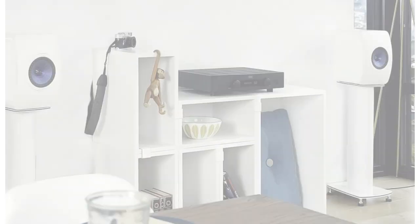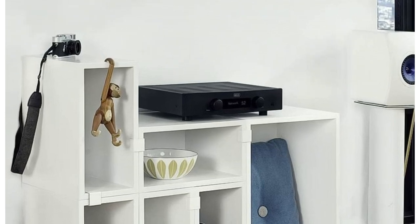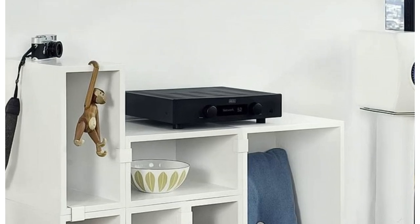I haven't heard the Hegel H90 but I've heard it's excellent, so obviously you already know how it operates. However, I have heard the Dali Opticon 6 — I own the Dali Opticon 6. I've also had the KEF LS50s for a brief period of time, and a relative of mine actually owns those speakers, so I've heard enough of both speakers to make a judgment.